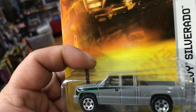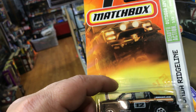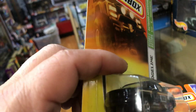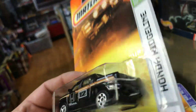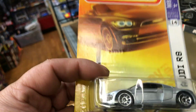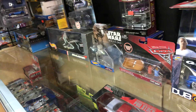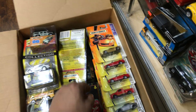Here we have a Chevy Silverado. I don't know what year, but it looks pretty cool. Here we have a Honda Ridgeline in black — pretty cool piece, it has the tow hitch on the back. Here we have an Audi R8 — yes, Matchbox did make the Audi R8. That's the first generation, I believe. Pretty cool — I know they made at least four colors. I've seen it in red and I think black too.